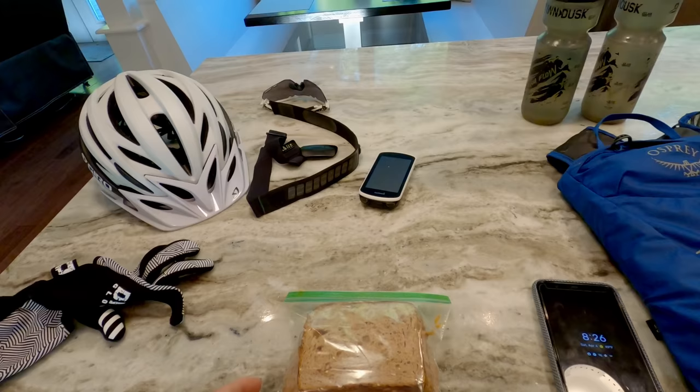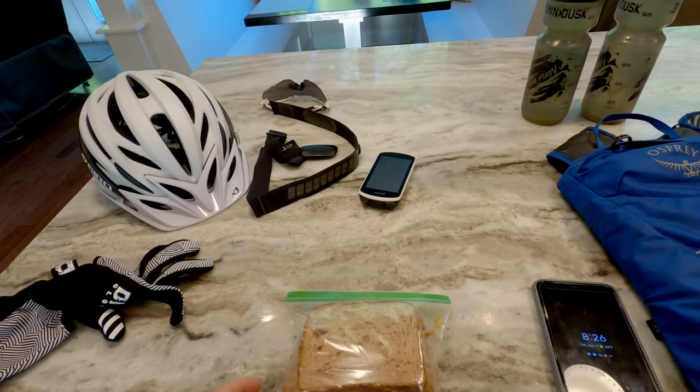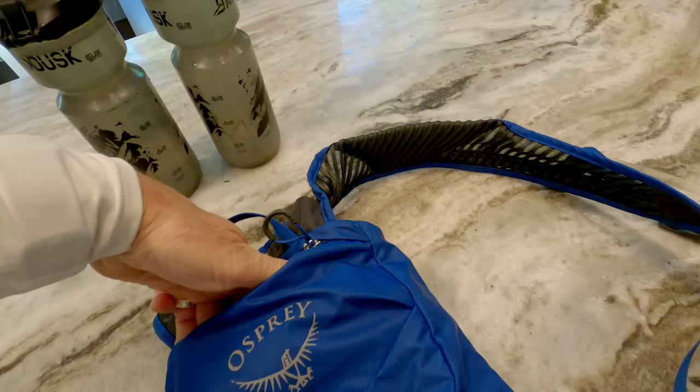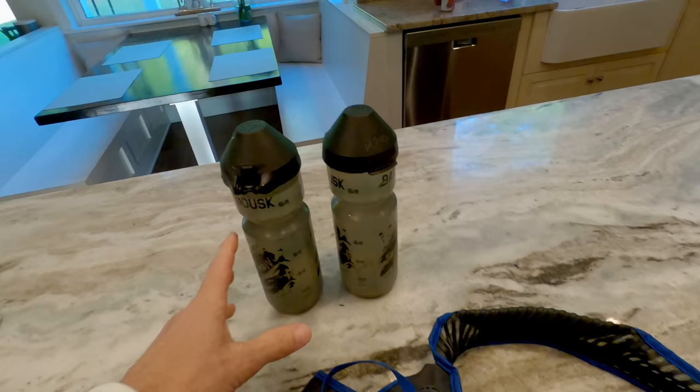I typically wear a heart rate monitor and I use a Garmin Edge 1030 computer. For food, I usually bring peanut butter and honey sandwiches, and inside my Osprey Katari 1.5 I keep a couple of Lara bars and peanut butter cookies — my favorite.